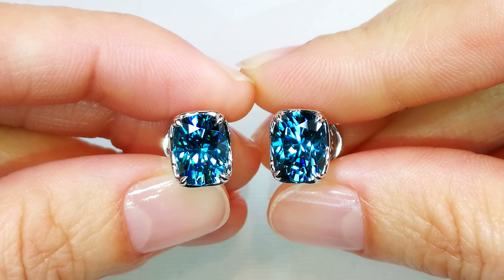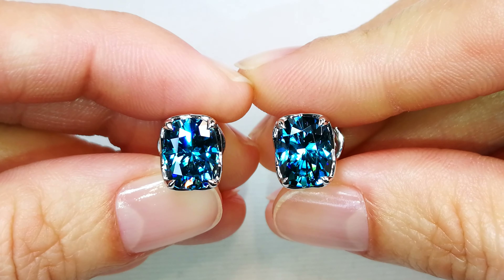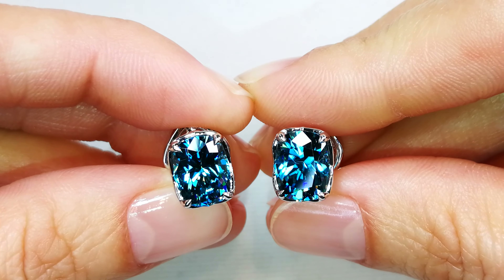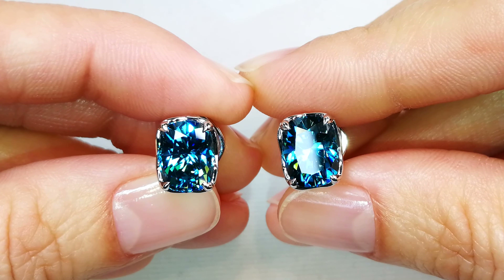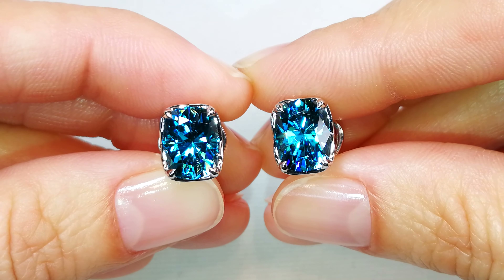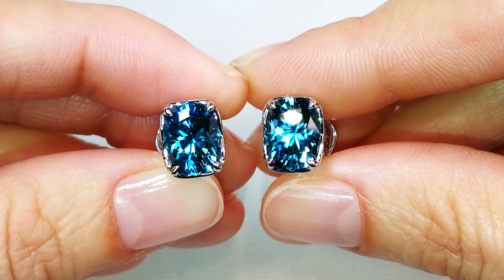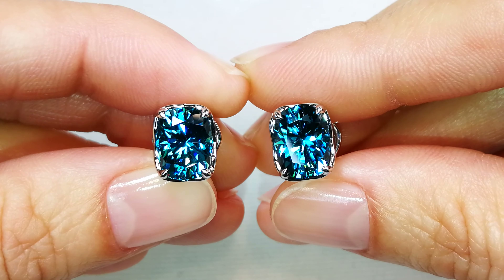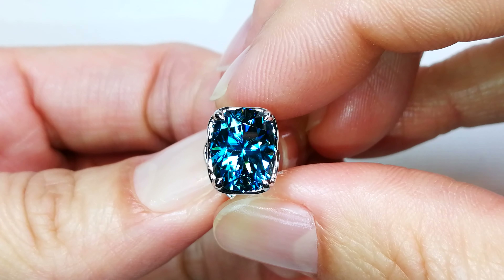And remember, when you see 10 carats of Cat Florence, it started with 20. She loses almost 50% of the weight — occasionally even more — to get that precision diamond cut on those zircons. If you've ever seen zircon, they're always cut like coconuts, always extremely heavy, and that's to keep the saturation of the color.